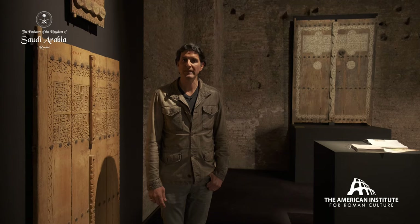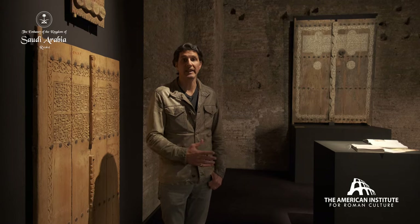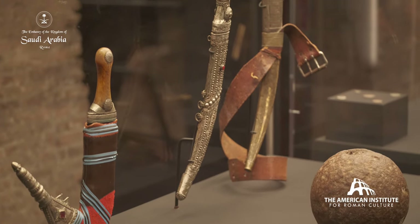The last room is dedicated to the Saudi state. What you have is a display of the past 200 years of the richness, the craftsmanship, and artistry of Saudi Arabia.